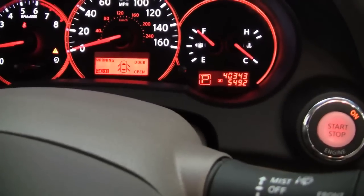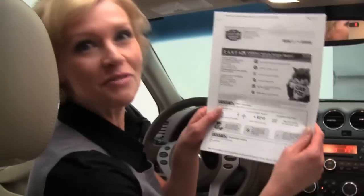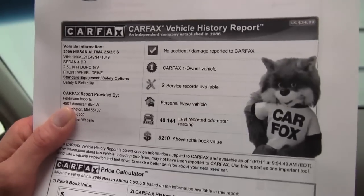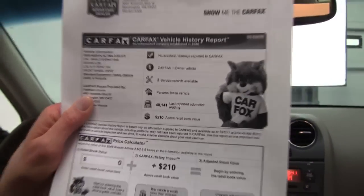You can see this vehicle has 40,343 miles on it. Here's a copy of the Carfax, free of charge of course. No accidents, no damage, one owner vehicle, and we have a couple of service records available for you.